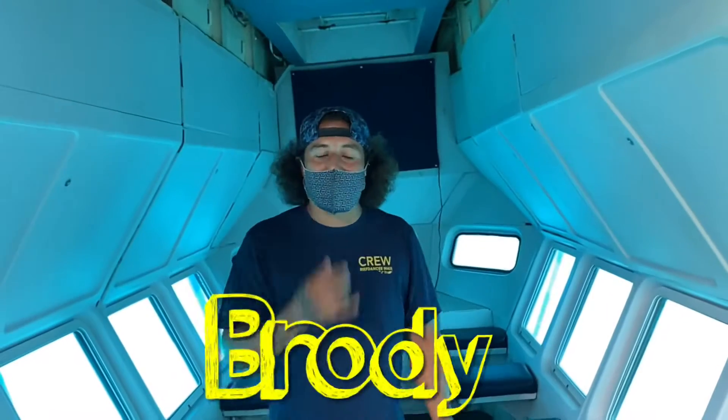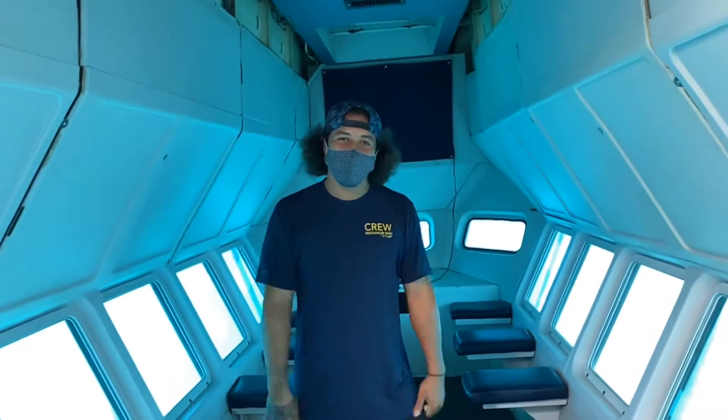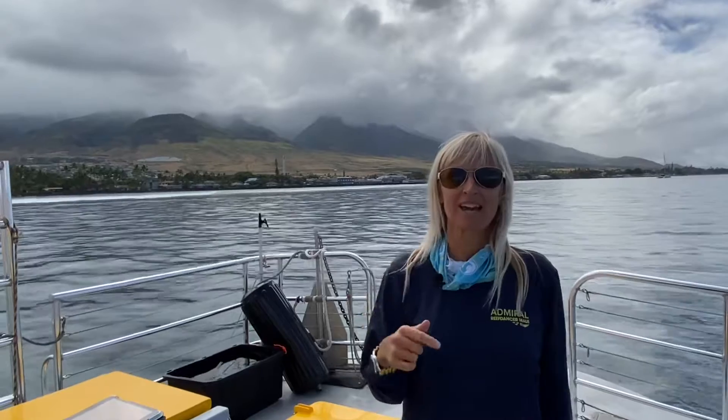Hello, my name is Brolin, I'm from Kihei, and welcome to Reefdancer. Aloha, I'm Heidi with Reefdancer. We're approaching our 30th anniversary, running out of Lahaina Harbor.